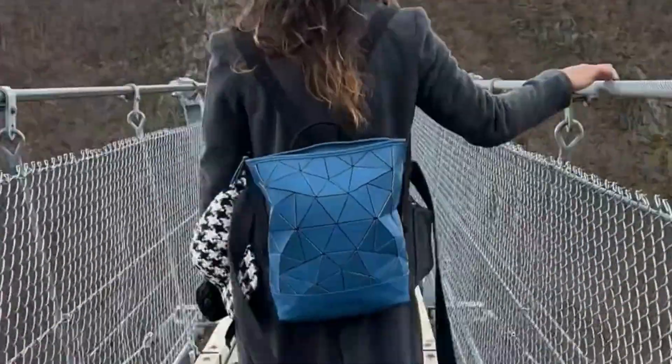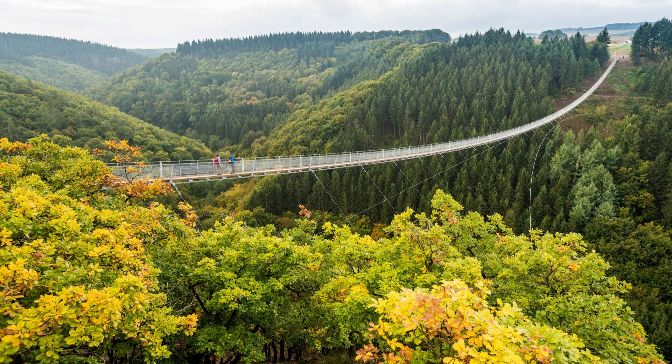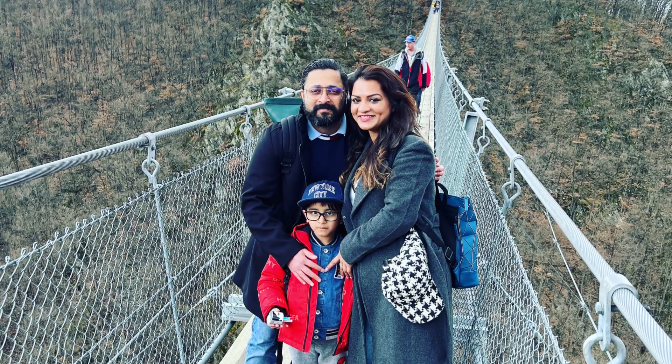At the middle of the bridge we stopped and took in the breathtaking view. We could see the Moselle river, the surrounding hills and the charming towns in the distance. The bridge also offers a great photo opportunity and we took advantage of it to capture the beauty of the place.